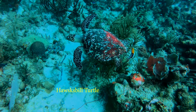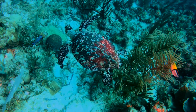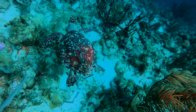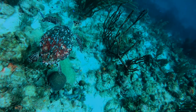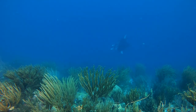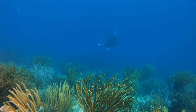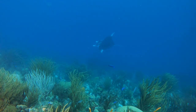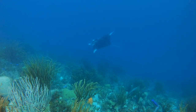Going over the wall, this hawksbill turtle paid little interest to us. But farther down the wall, a manta ray. This manta effortlessly glided along the wall. No matter how hard I tried, I could not catch up.